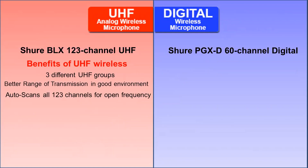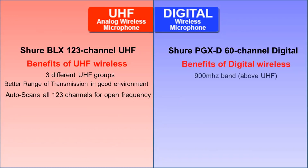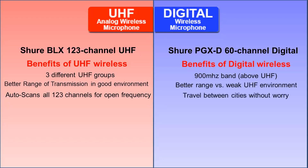The benefits of a digital wireless, however, is that it operates above the UHF frequencies. So if you have problems with TV stations in your area, a digital system will transmit better than a UHF. Also, if you travel between cities, what may work in a TV station area in one part of a city may not work in a different city 50 miles away.